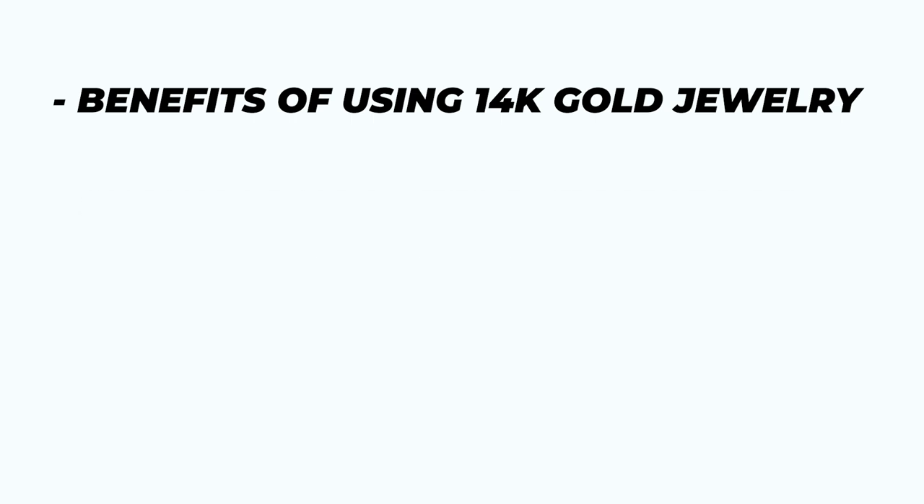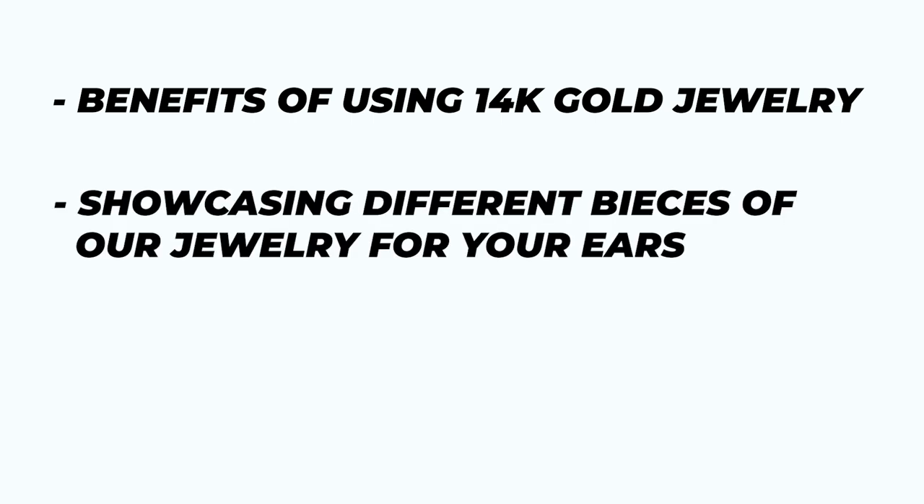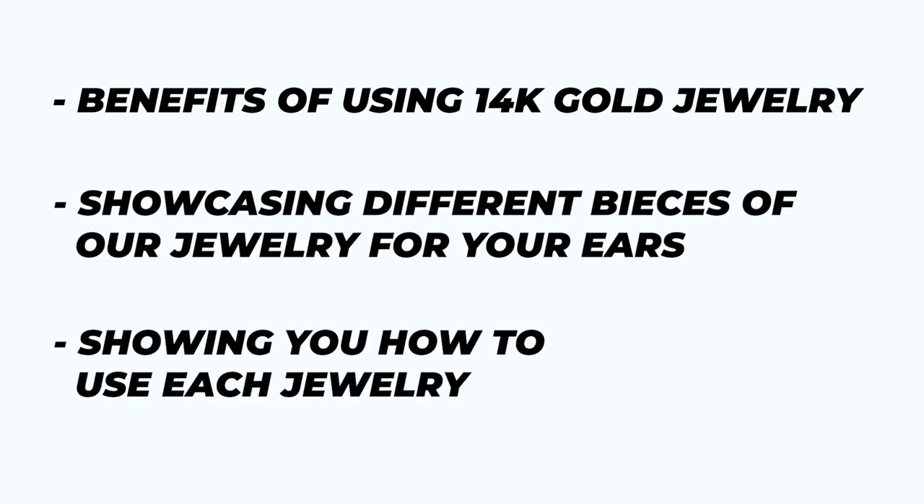In this video we're going to cover the benefits of using 14 karat gold jewelry, showcase different pieces of our jewelry for your ears, and show you how to use each piece. The benefits of using 14 karat gold jewelry are simple — it's gold, and you can never go wrong with gold.